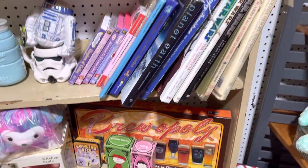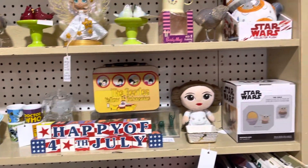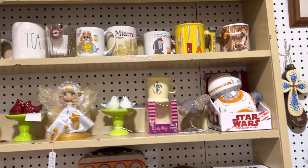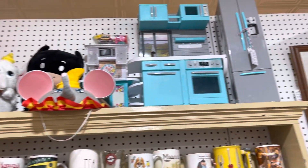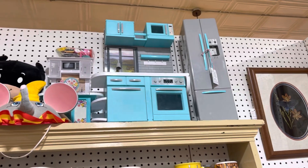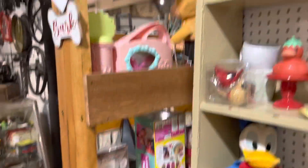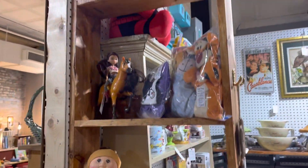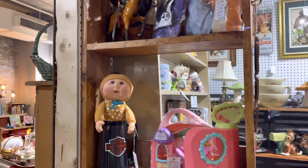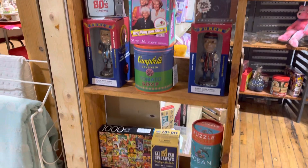And then just some games and some books. Some more stuff — some mugs, some plush. They're like American Girl-size appliances. They're not authentic American Girl stuff, but they're for that size. And then the other shelves, and some more games.